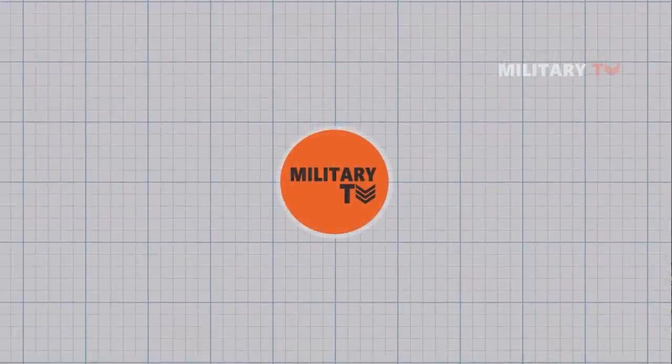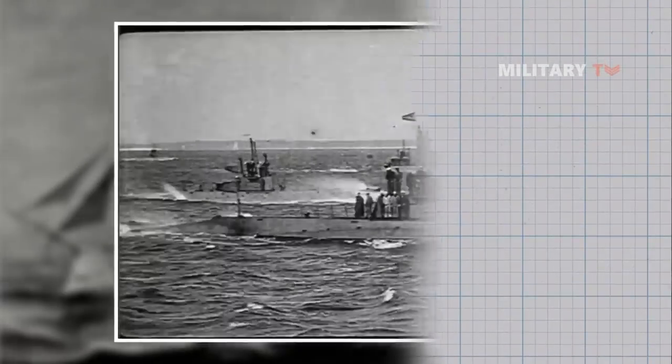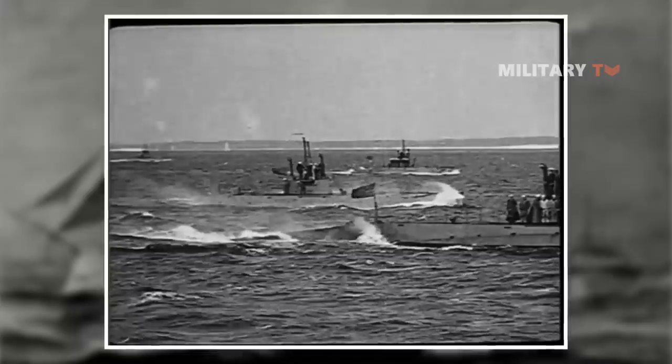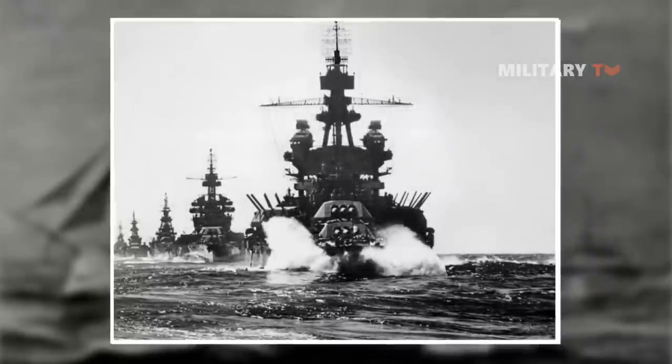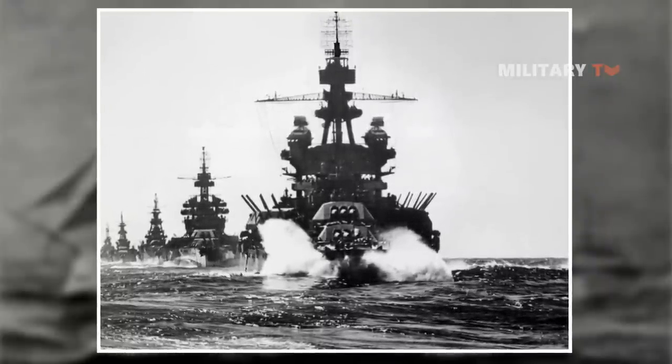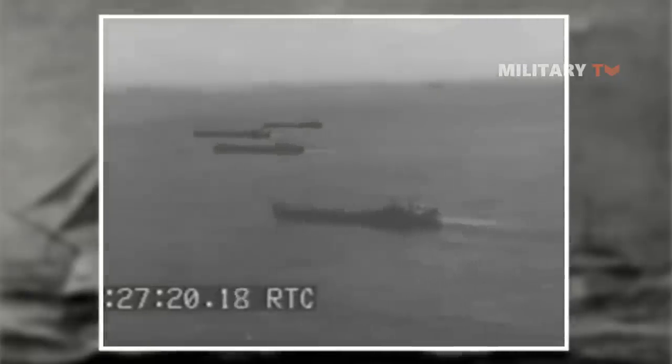Hello everyone, you are watching another episode at Military TV. Have you ever wondered how warships communicate when radio contacts are silent, such as when doing convoy during battle times, or how ships navigate in order to keep the fleet together and prevent collisions with one another?